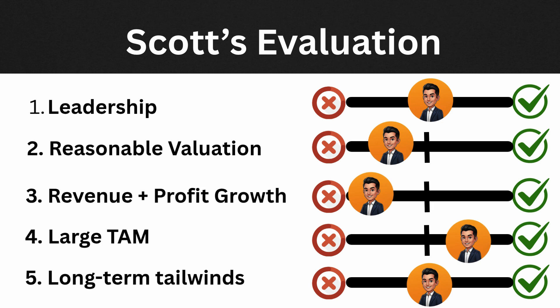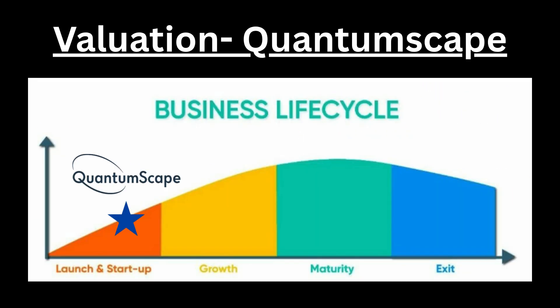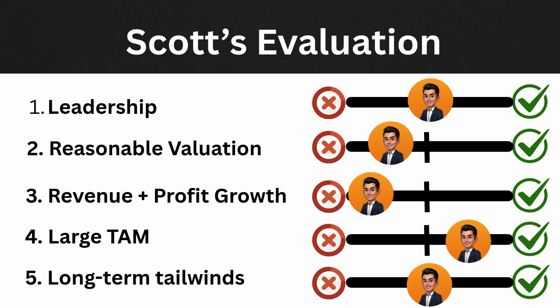For valuation, this gets a weak rating. From a business lifecycle perspective, they are in the startup phase — they came public way too early, are at least three years from meaningful revenue, and even if they reach their projections, the stock is still trading at greater than six times 2029 price-to-sales. For revenue and profit growth, this is very weak — a long journey ahead with plenty of manufacturing challenges before they're generating profits.